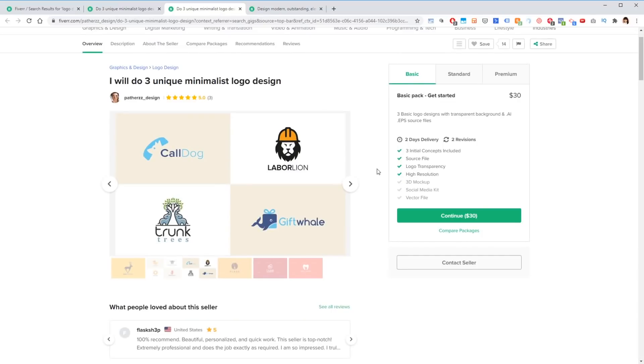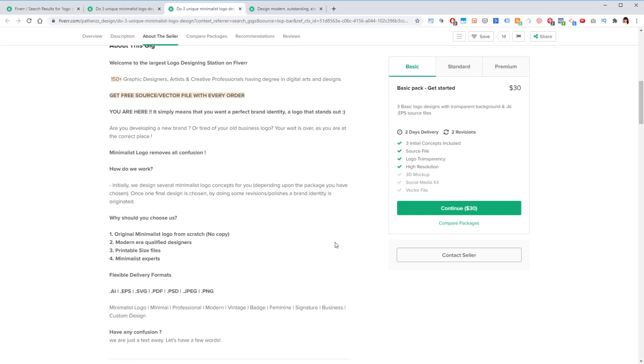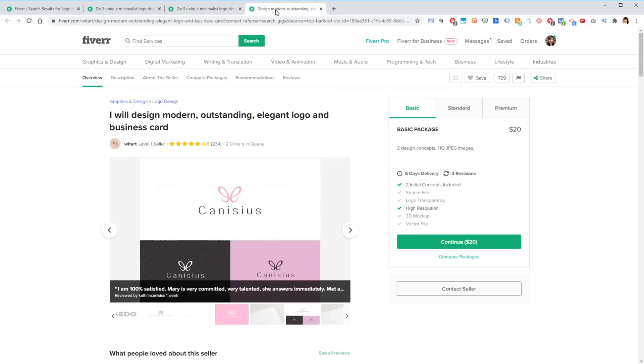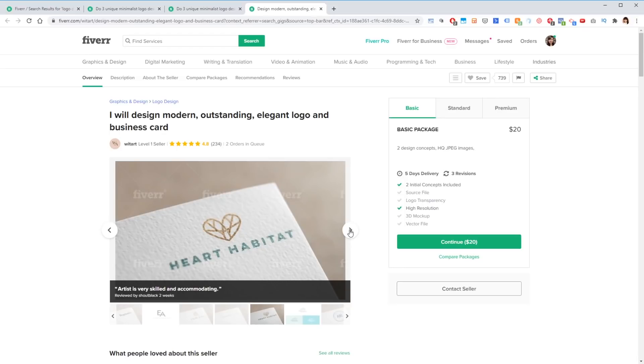The second graphic designer I'm going with is Pathers Design, and I'm going with their basic package because it includes everything I need: multiple initial concepts, the high-resolution version, and two revisions. The third designer is Wit Art, and we're going to go with their basic package as well. This one struck me as being a lot more elegant and feminine than the other two designers, so it'll be interesting to see what they come up with and how they compare.